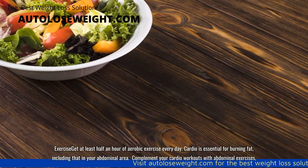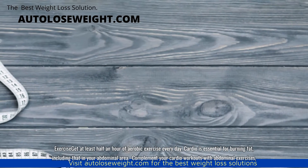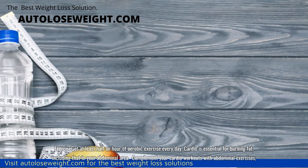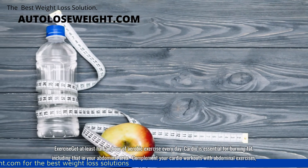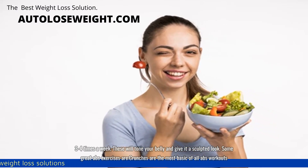Exercise: get at least half an hour of aerobic exercise every day. Cardio is essential for burning fat, including that in your abdominal area. Complement your cardio workouts with abdominal exercises, three to four times a week. These will tone your belly and give it a sculpted look.